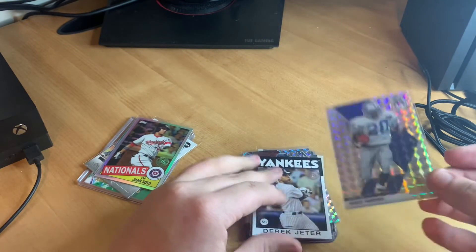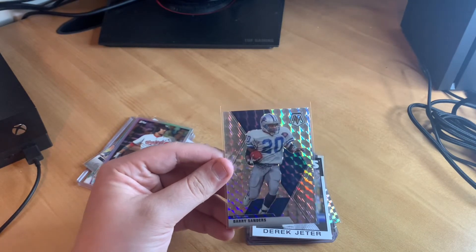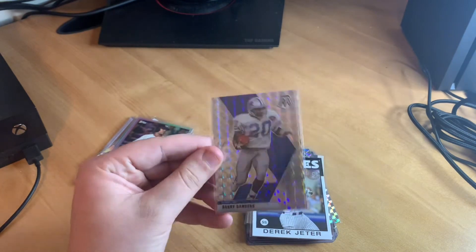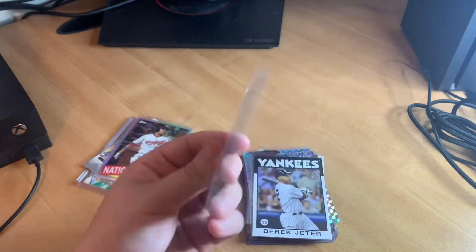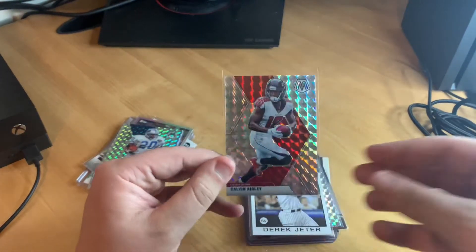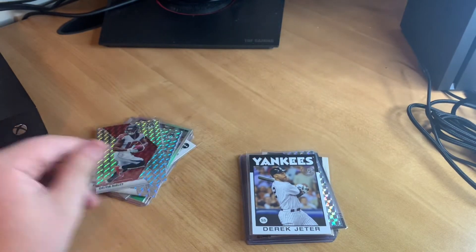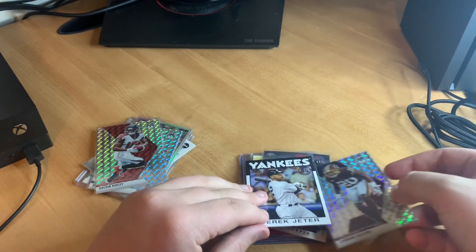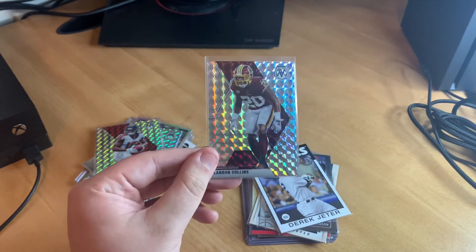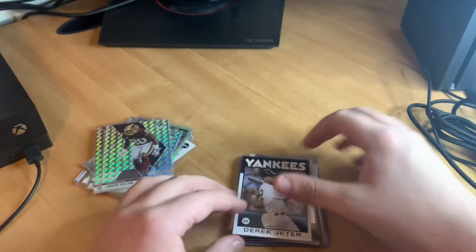The next card — awesome, it's multi-sport, I didn't expect that since he was primarily selling baseball. We get a Mosaic Barry Sanders with the Detroit Lions — a little bit of refraction on that one. Next is a Calvin Ridley Mosaic base card, and another Mosaic football card of Landon Collins. Pretty cool that he threw in different sports.